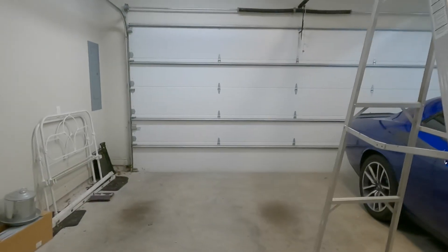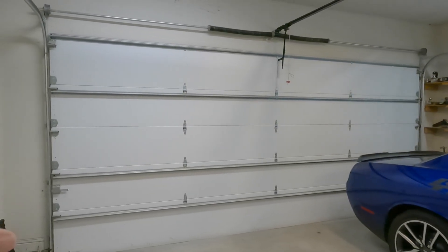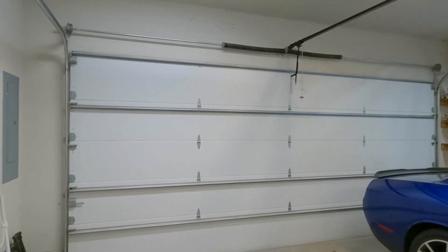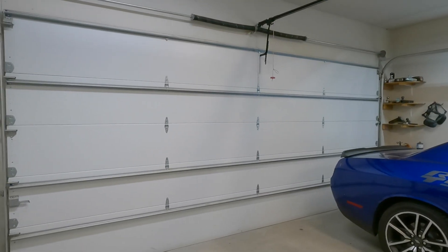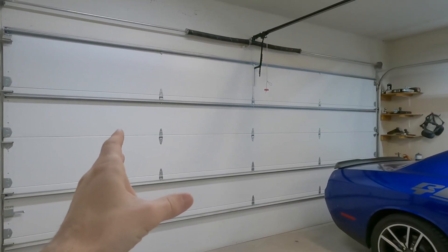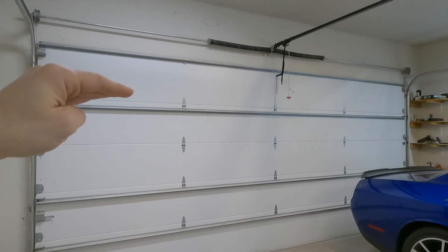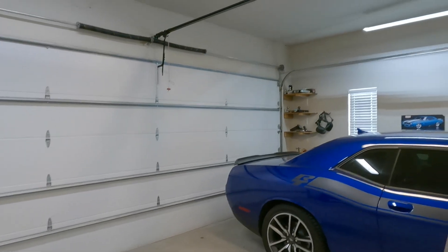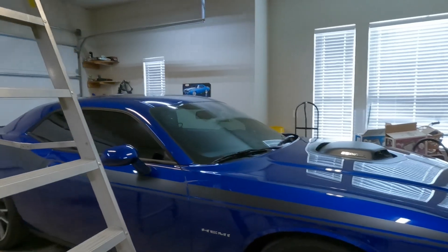My example here is a residential custom home. This is a pretty standard size — 18 foot wide by 8 foot tall, and it's insulated, so it's one of the heavier doors you'd get in residential construction. Most track homes are 16 foot wide, 7 foot tall, and not insulated. So all that to say this is probably some of the heavier weight.